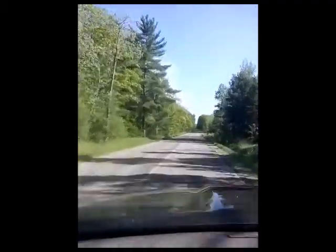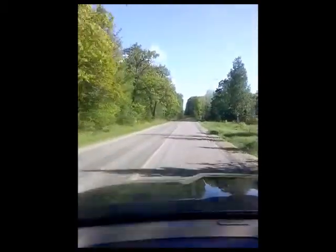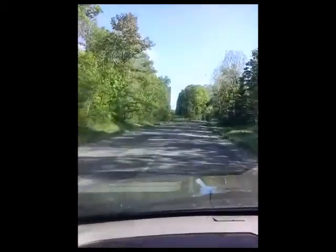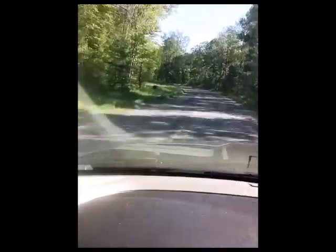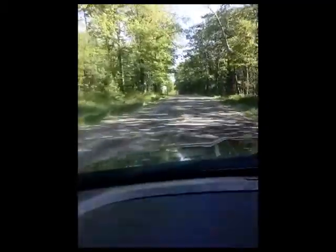Well, at least if a deer runs out in front of us, I'll have it on tape. I was at the Nature Reserve and there was a deer right out in front of me. Really? I wish I had my GoPro on my bike right now. Next time I go, I'll put my GoPro on it. Right in front of me.